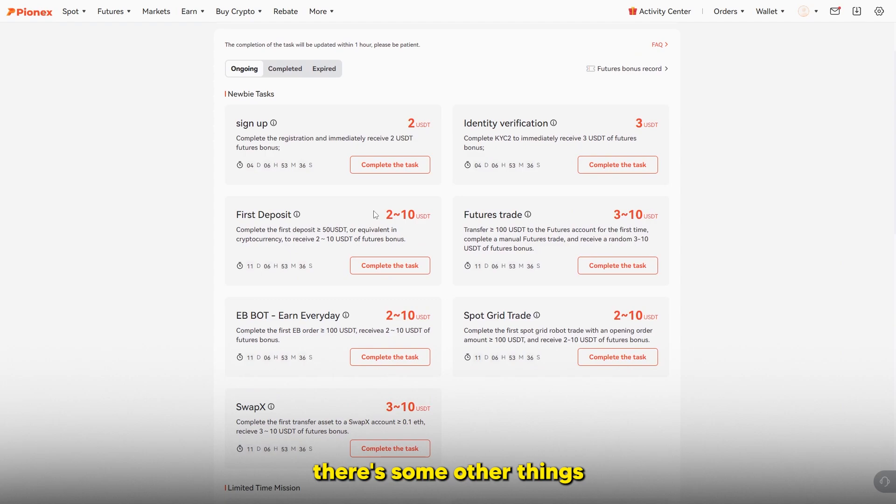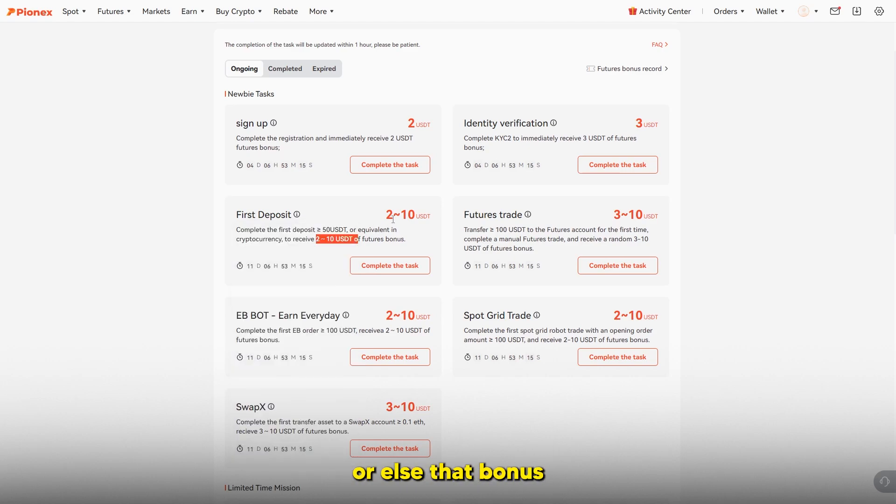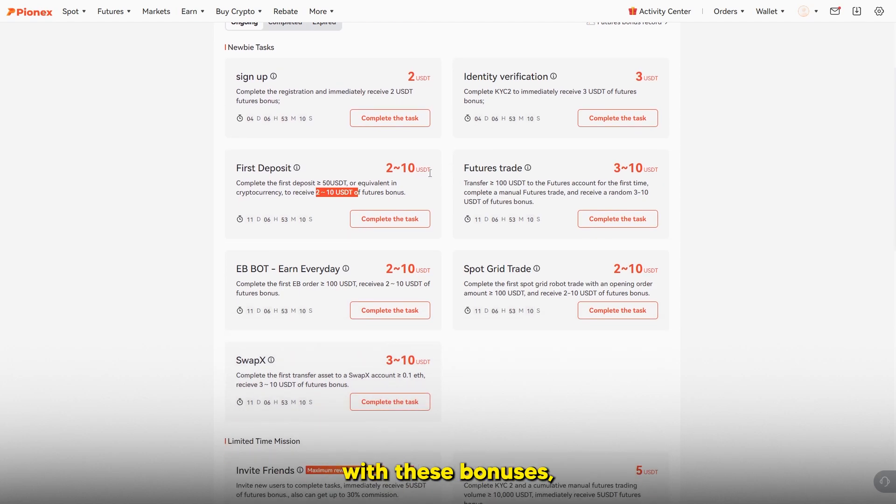You can also complete your first deposit — if you deposit over $50 you'll receive a $2 to $10 futures bonus, and the higher your first deposit amount the more futures bonus you get. Keep in mind you can't just deposit and immediately withdraw, or the bonus won't be there. These quick bonuses also have a time limit, so you have to complete them within the allotted time frame in the activity center or they won't work.